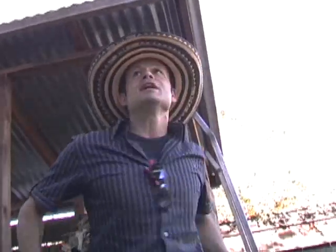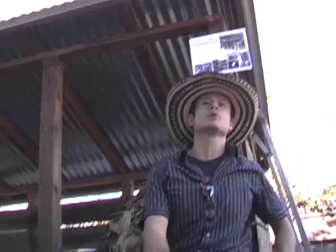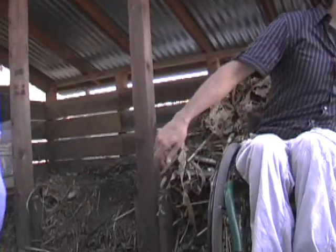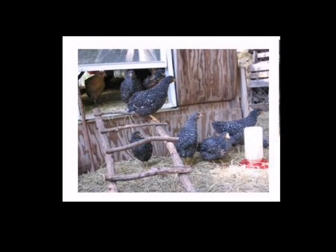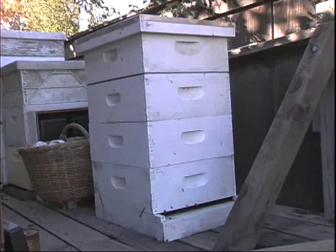If you have something like a compost shed, you might as well have it serve more than one purpose. Behind it is a platform connected to it which allows the chickens to leave the chicken coop and walk under a platform behind this compost shed. On top of that platform are the honey bees.